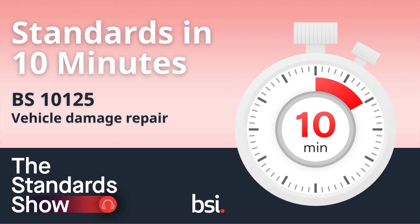Number four, who the standard is for. The standard BS-10125 is for use by a wide variety of organisations in the automotive sector. These include garages, body shops, accident repair centres and mobile repair service providers, vehicle insurance companies and accident management companies, vehicle manufacturers, and road safety agencies and road safety consumer representatives.